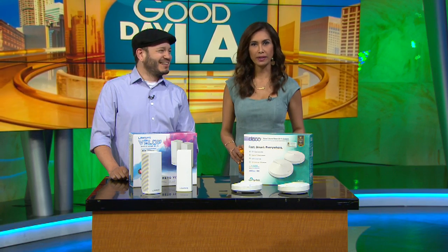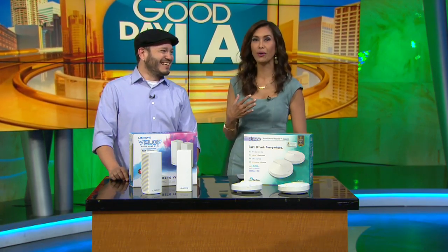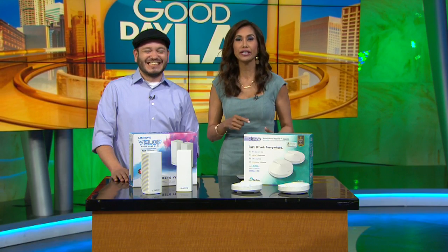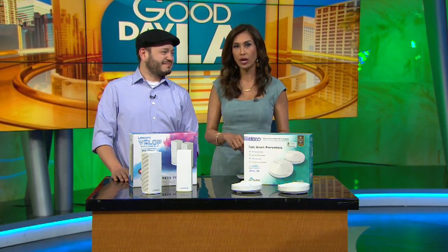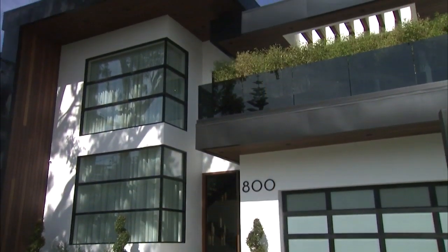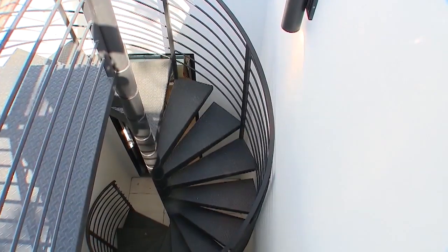Wi-Fi in the house is an issue, and Juan Carlos Bagnell from SimGadgetGuy.com is here to help solve it. If you've got a problem — do you have problems with your home's Wi-Fi signal in parts of your home? Do your kids complain about lag when they're gaming? Does the video pause or freeze often when you're binge-watching your favorite streaming shows? We've got the guy with the answers.